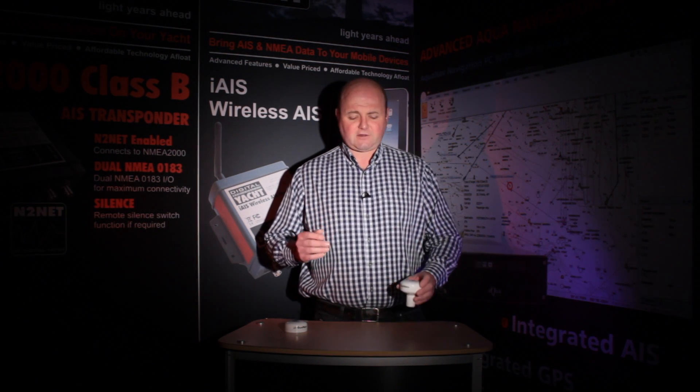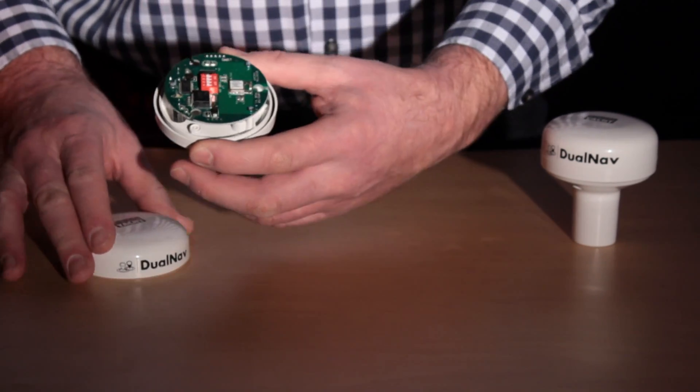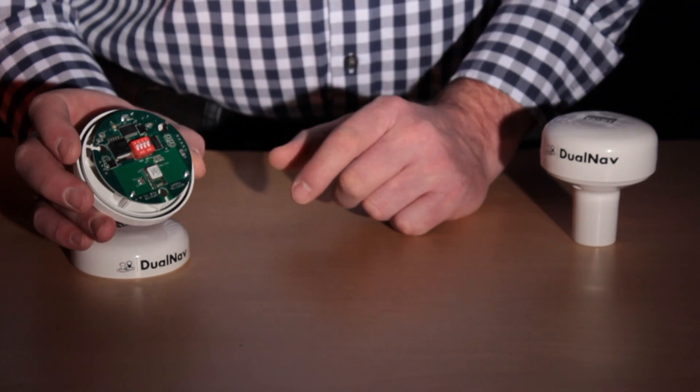Now let's take a look at the technology that's inside. The antenna is designed to split in half, and inside, the installer can set the characteristics of the unit by a simple set of DIP switches.